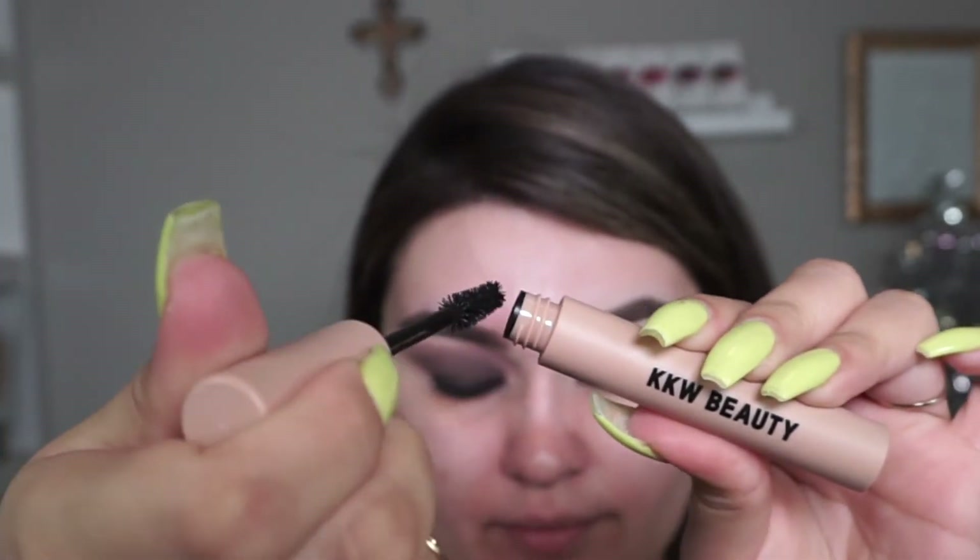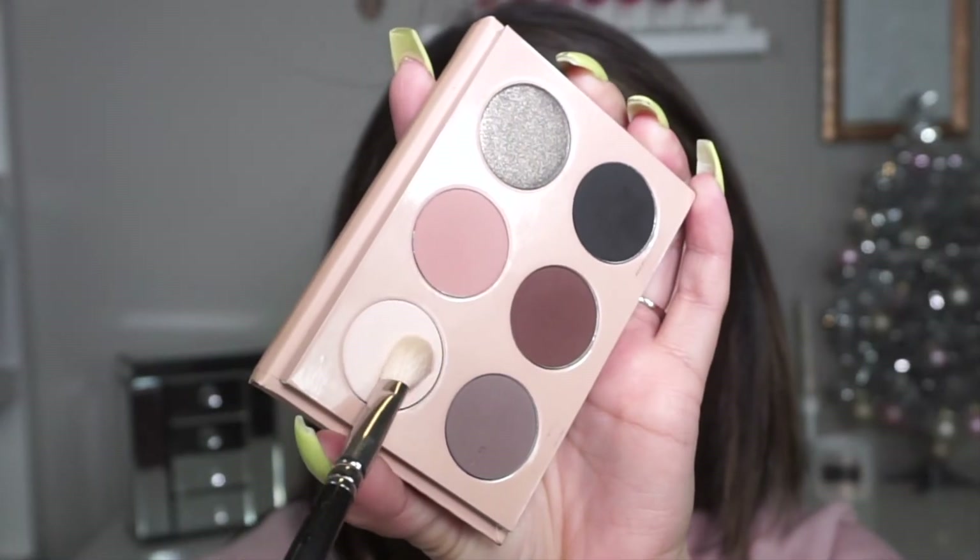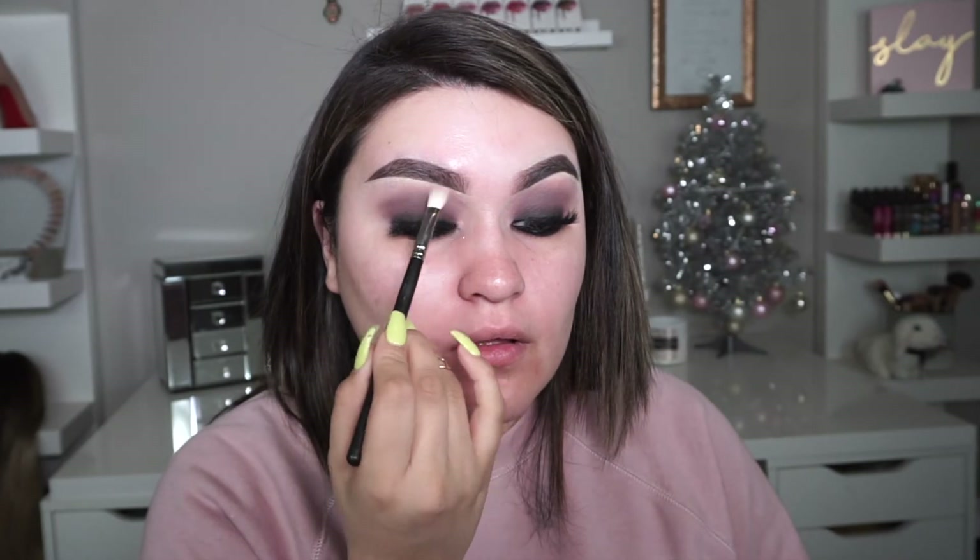I curl my lashes and then apply the KKW Glam Bible mascara in black. The pros: it's very black, lasts all day, and does not transfer to your skin — which is a huge plus. The cons: it's not waterproof, it can clamp up your lashes if you add too much product, and it does separate your lashes rather than making them fluffy the way my Wonder Beauty mascara does. Then I take the bone color in the palette to highlight my brow bone.